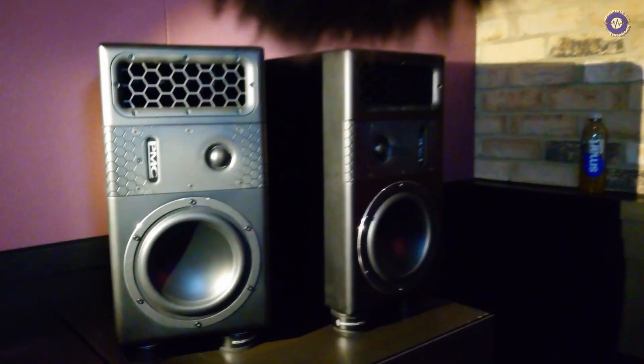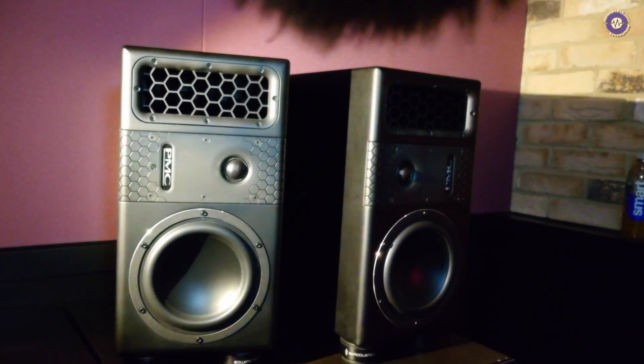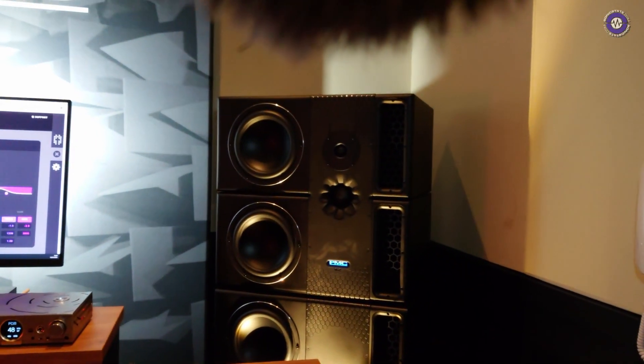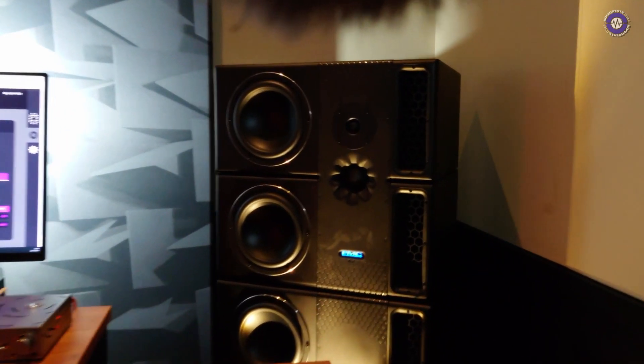And roughly what kind of price range are we talking for these? The PMC 6s are £5,100 inc. VAT for a pair, moving all the way up to the 8.2 XBDs which are £24,950 for a pair. That's mortgage territory! Yes, but of course we make everything in between — there is a 6.2, a slightly larger three-way version of the 6, and then the 8.2 on its own, plus versions of subwoofers that go with them.